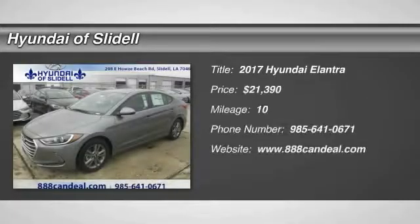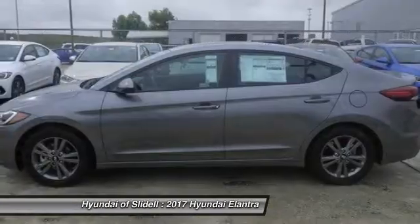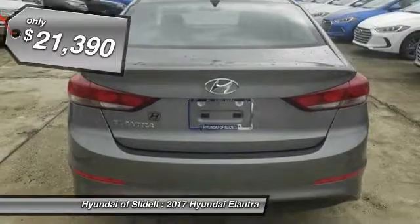Take a ride in the 2017 Elantra. The Elantra boasts the most interior room in its class and gets an exceptional 35 miles per gallon. With its luxurious standard features, the Elantra is an easy choice and is priced below $25,000.